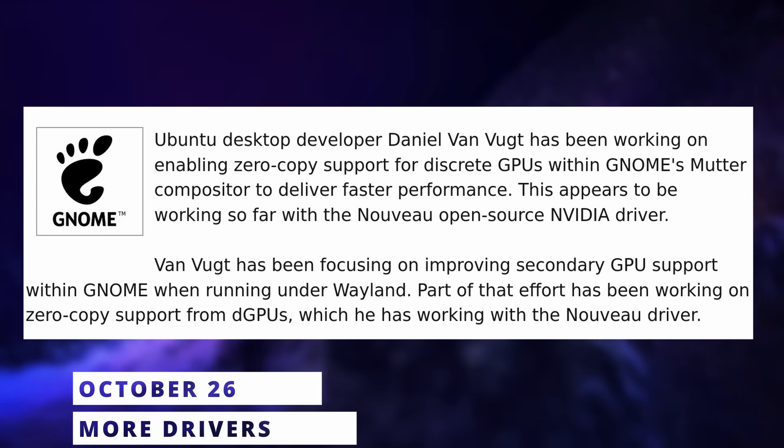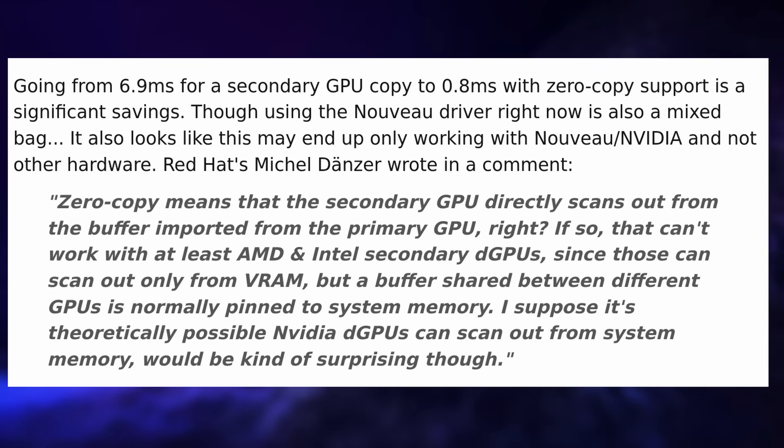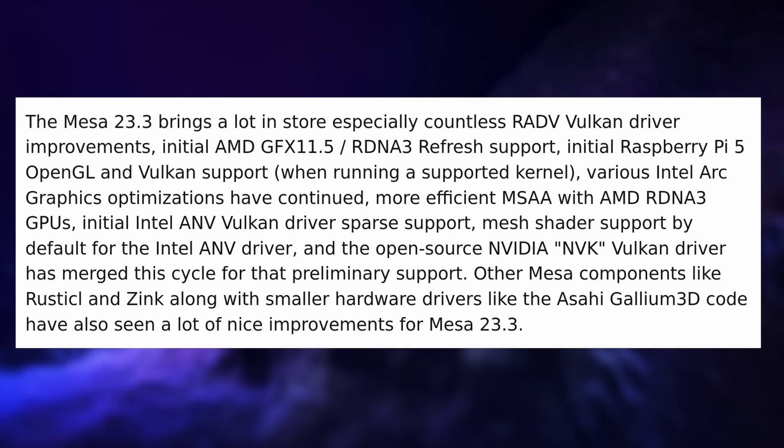For performance improvements: zero-copy support for dedicated GPUs is being worked on for Mutter, the GNOME compositor. This allows passing what a dedicated GPU renders to the integrated GPU powering the display with much reduced latency — in one example, latency dropped from 6.9ms to 0.8ms. Patches currently work only for the Nouveau drivers; the method may not apply to AMD or Intel dedicated GPUs. This means significantly better performance for hybrid graphics on GNOME with Nvidia using Nouveau drivers.